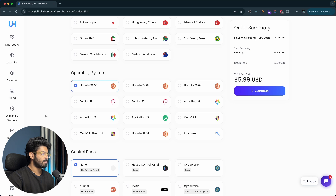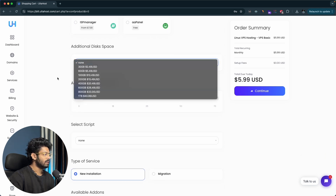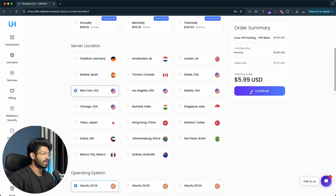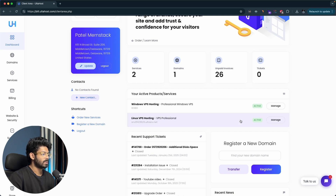Next, select an operating system. Since we're installing WordPress, Ubuntu 22.04 looks good — I'll select that. For a control panel, you have options like Cyberpanel and Hestia which are free, or cPanel if you prefer paid. You don't really need a control panel — I'll walk you through the entire process, so I'll leave it as none. After adding any optional add-ons, I'll click continue and complete the billing process. The purchase is now complete and my Linux VPS hosting is active.